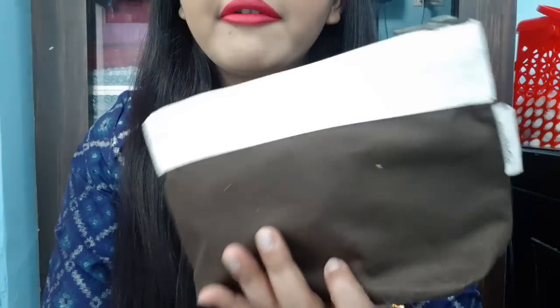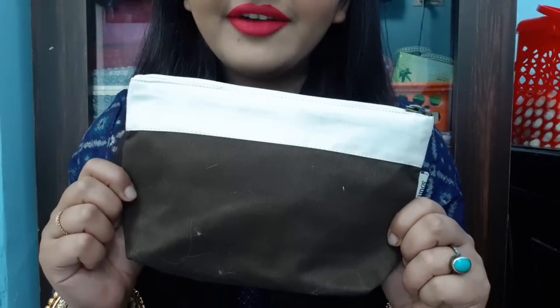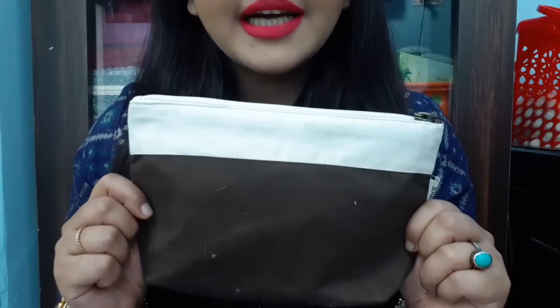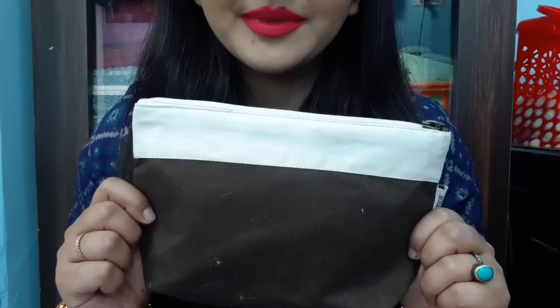Hello everyone, welcome to Rara. Today I am going to talk about the Soul Tree Travel Essential Kit, which I have requested from the site. And how you can ask for this kit — I am going to tell you this too.